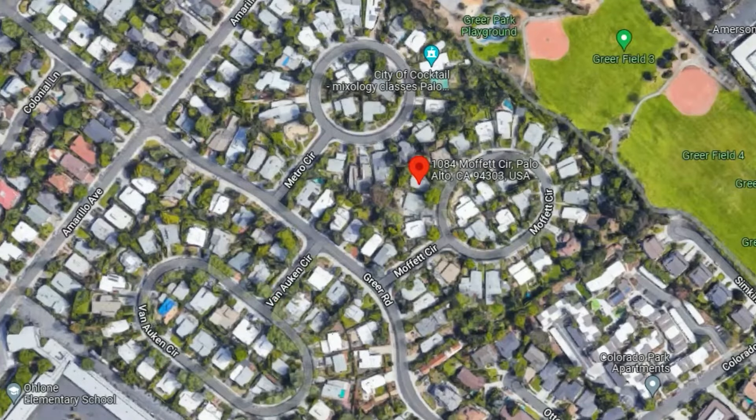If we focus on Moffitt Circle for just a moment: there are 24 homes, and in the history of MLS recorded sales there have been 21 sales. The highest price on Moffitt Circle went for well over $3 million — it was a four-bedroom, three-bath property, and that sale was fairly recent. The lowest price home was $389,000, recorded in 1996.